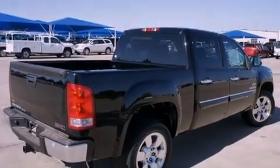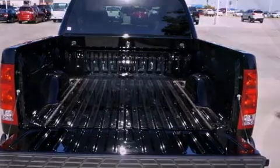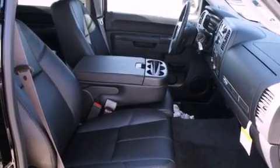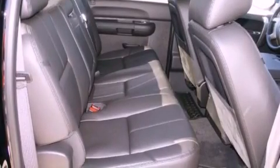Its top features include power-adjustable driver pedals, fold-down rear seats, a homelink feature, a digital information center, chrome wheels, a security system, tinted glass, a traction control system, a rear window defroster, and cruise control.